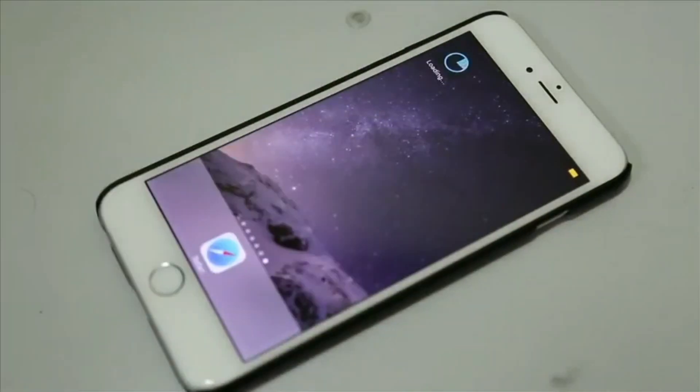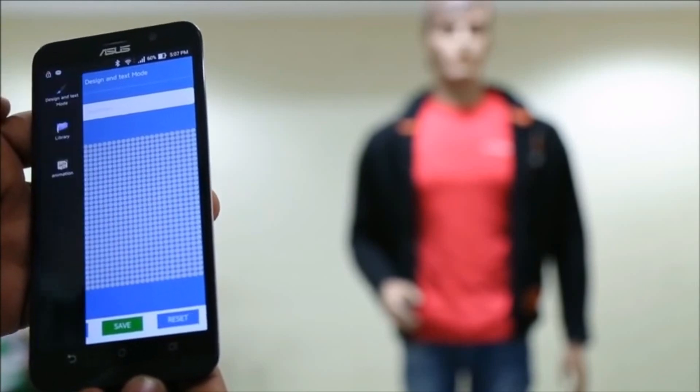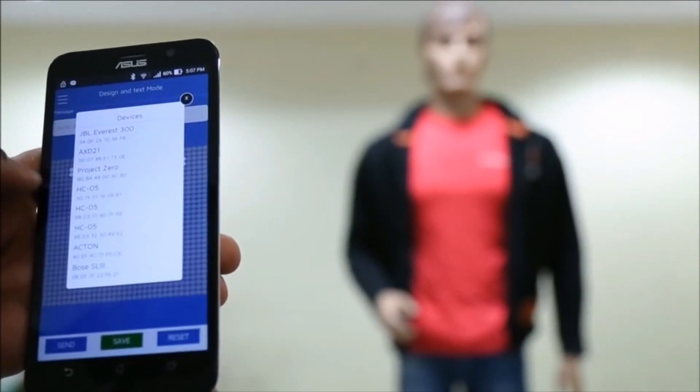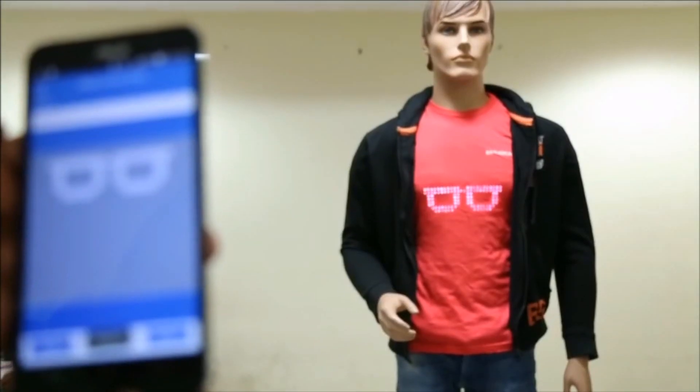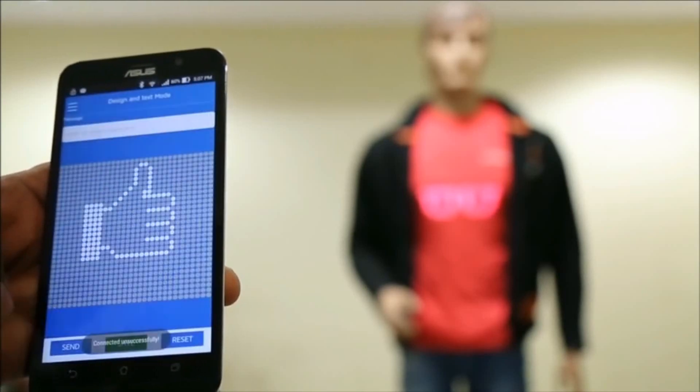Download the Broadcast Wear app and pair your t-shirt with your smartphone. Create the design pattern and type the text you want to be displayed on your t-shirt. Using the app, send the created design pattern or text to your t-shirt.